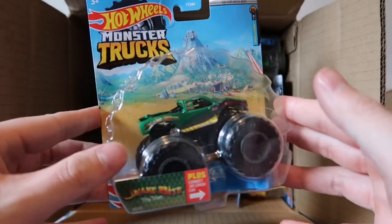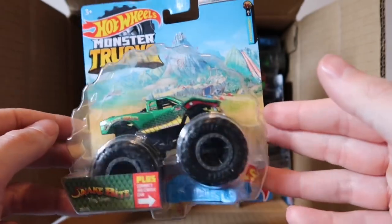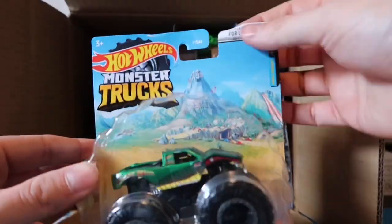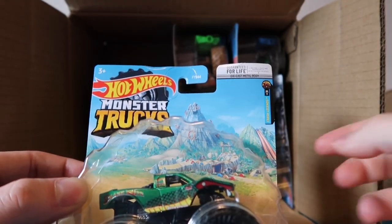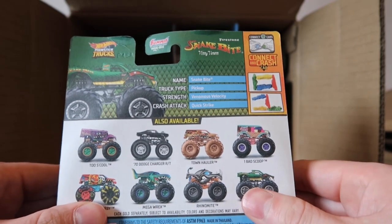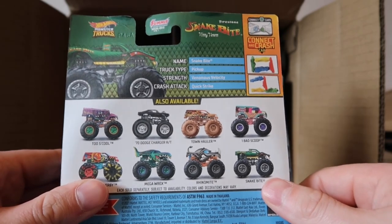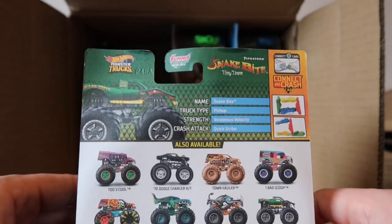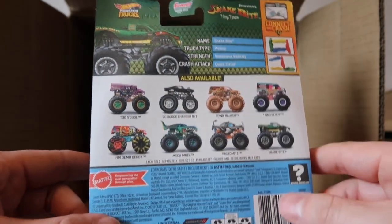The next truck is Snake Bite - this was a new casting last year. You guys know me, I'm not a fan of snakes but definitely gotta love Snake Bite. The card is a little creased. This is part of the Crash Legends line and there are 11 of them - Snake Bite is number five. The special ability is Venomous Velocity - man, try saying that five times real fast! And the crash attack is Quick Strike.